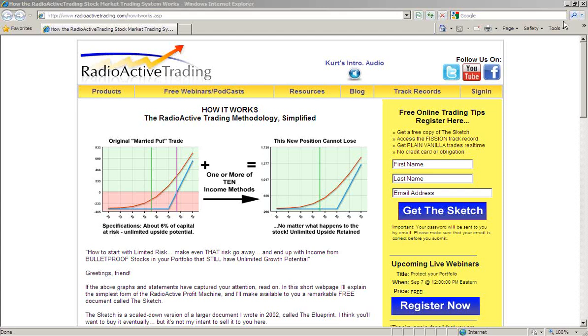Welcome, ladies and gentlemen. This is Kurt Frankenberg, your host and the founder of Radioactive Trading. My co-host, Mr. Mike Chepka, is joining me from the East Coast of the United States. Say hello, Mike. Hello, everyone. It's good to see you here. I'm the Director of Education over at Power Options.